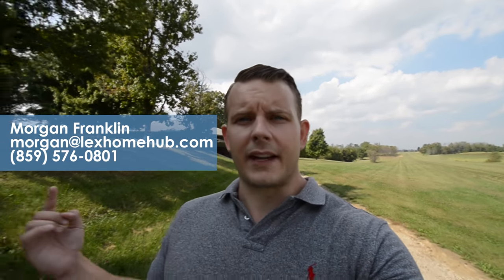You can search by commute time, you can search by school district — all kinds of great features and filters. And I think it's much better than Zillow. It's also free. Any questions about central Kentucky real estate, my contact information is going to be right here. Give me a shout, I would love to hear from you. Thank you guys so much for watching and we'll see you in the next episode.